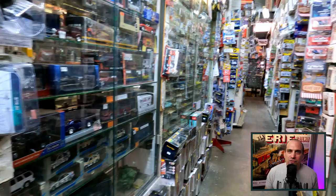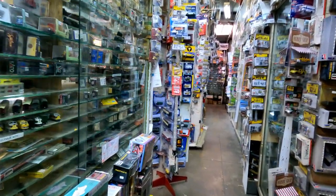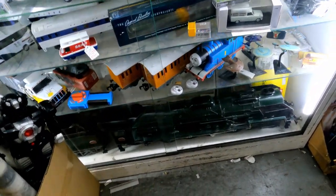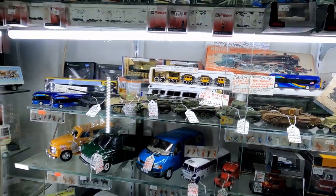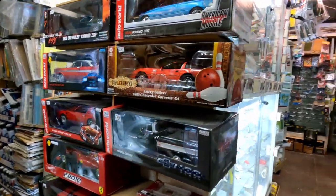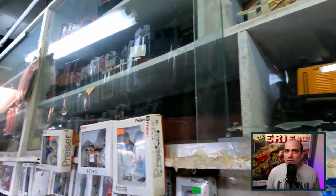I hope this has been an interesting tour of a unique hobby shop. If you saw something interesting in the video, please let me know in the comments below. Thank you to everyone in this community for their support, as well as my channel sponsors. Please support each other so that we can continue to grow this amazing hobby. I am what I am because of who we all are.